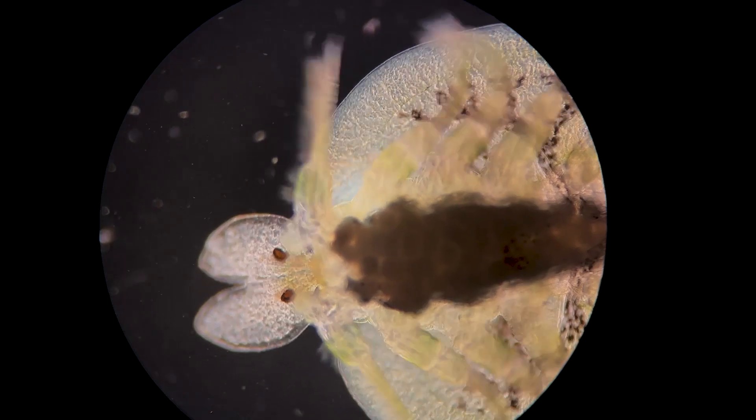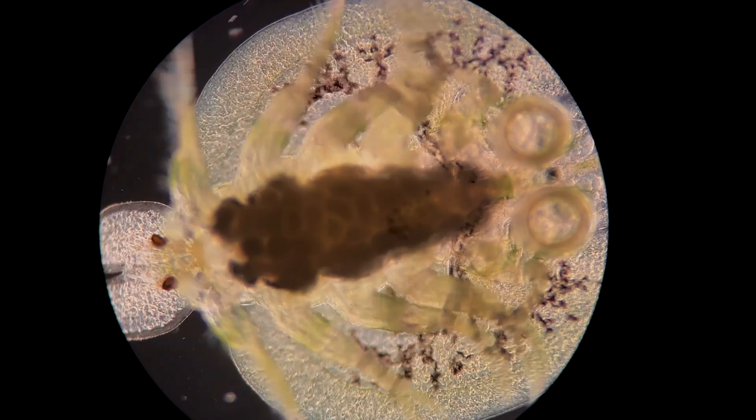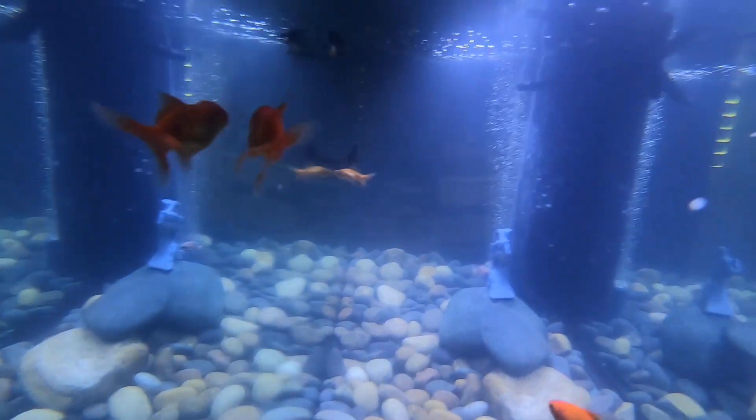It also injects anticoagulants and other cell-disintegrating compounds, which helps predigest the tissue. This is obviously not good for Kevin. It hurts the host's appetite, can lead to death, and opens the fish up for other issues like nematodes or fungal diseases.